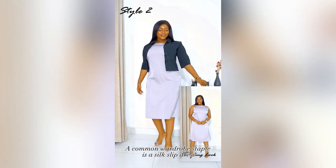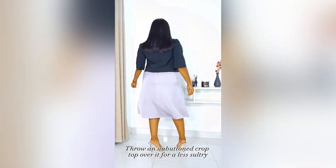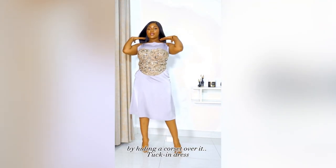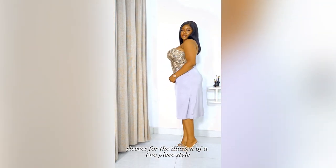A common wardrobe staple is a silk slip dress. Throw an unbuttoned crop top over it for a less sultry but luxe casual look. Make it more interesting and trendy by adding a corset over it. Tuck in the dress sleeves for the illusion of a two-piece style.